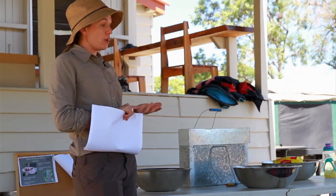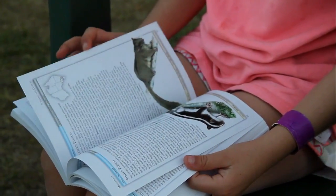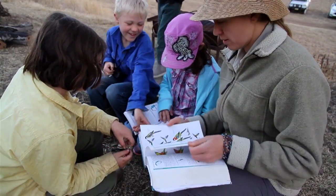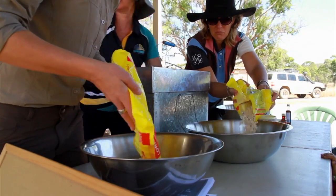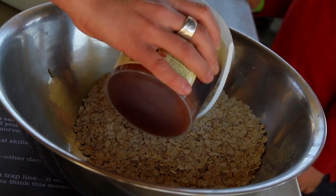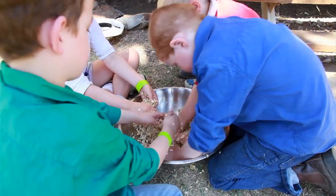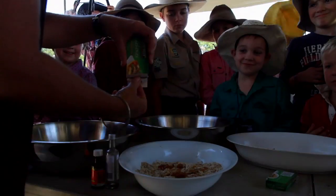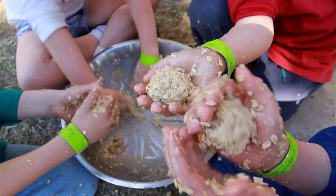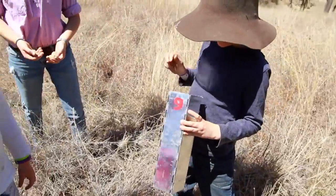We look at the shape, the size, the colour. She studies plants and animals and how they interact. To tempt a hungry possum or bush mouse, these detectives make some delicious oat and honey balls with a secret ingredient — anchovies. They're tiny, smelly fish. Ew! Then the balls get dropped into the box traps.